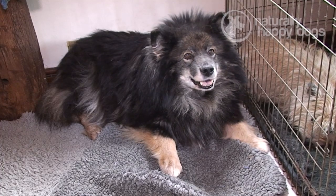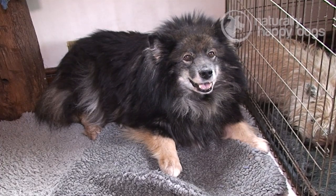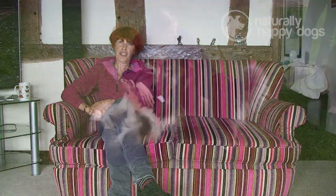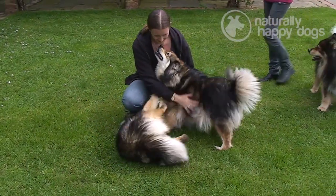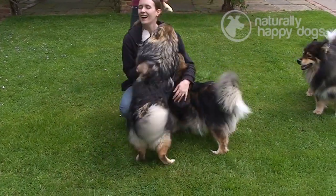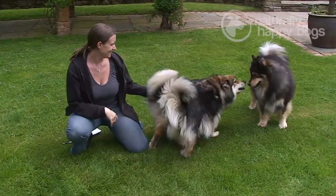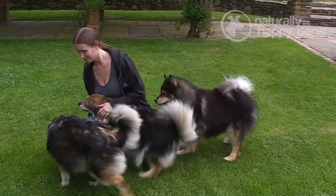I would describe the Finnish Lapphund as a medium-sized breed, fairly broad in body with a broad back. They should not be narrow — they're not to be fat obviously, but they are not skinny. They are long-coated and the coat is exceedingly thick, which enables them to live out in Finland at minus 30. They have a double coat: a very short woolly undercoat and a longer top coat.